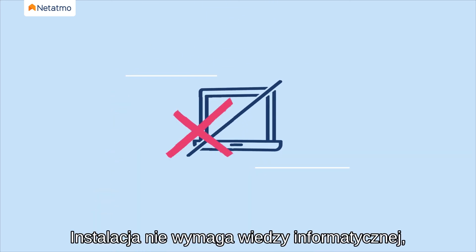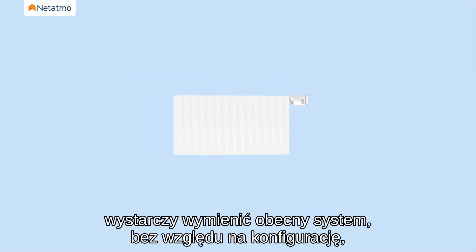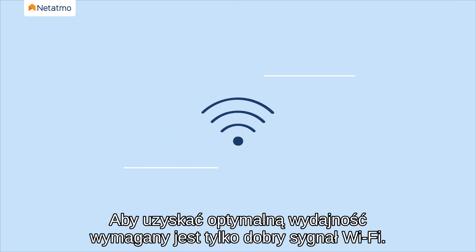No IT knowledge is needed for the installation. Just replace your current system, no matter your configuration, even when the radiators are heating in winter. Only a good Wi-Fi signal is required for optimal performance.